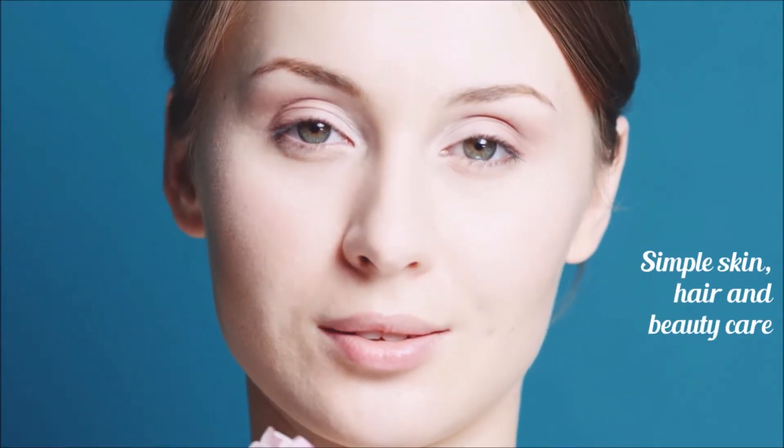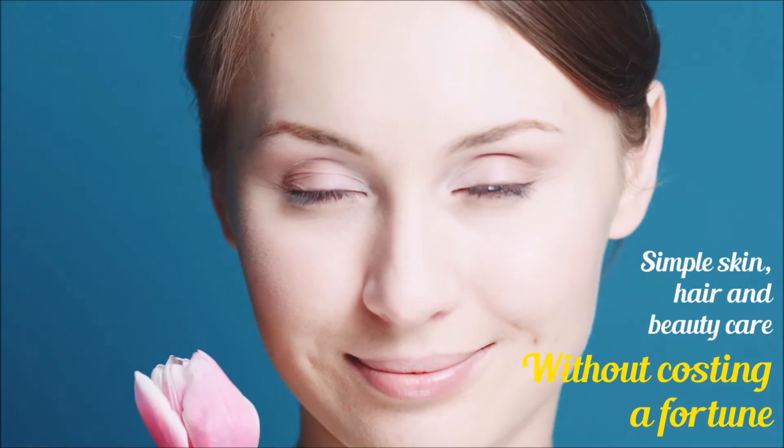It is skin, hair, and beauty care made simple, without costing you a fortune.